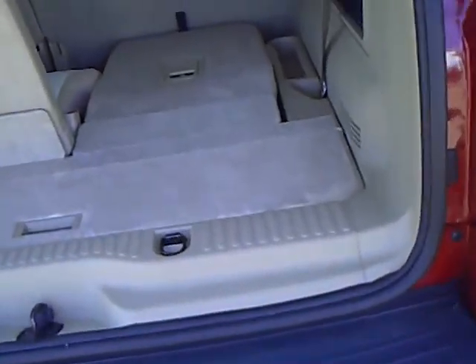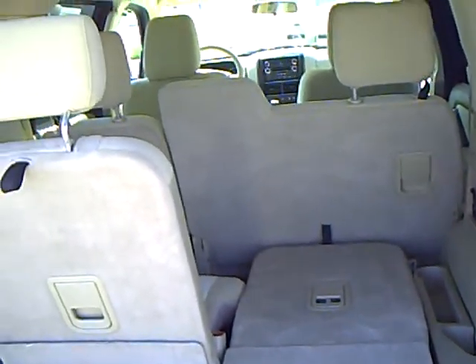The third row of seating, the tow package, and a lot of storage for your luggage.